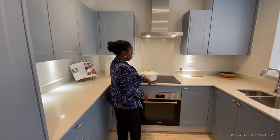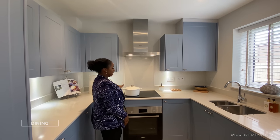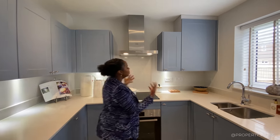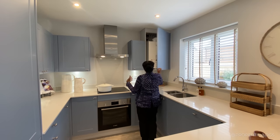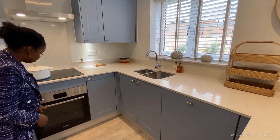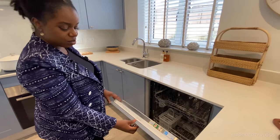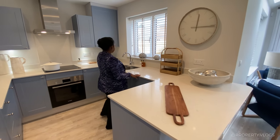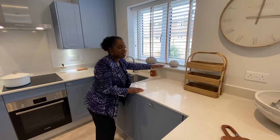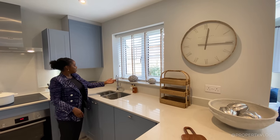We've got an induction hob by Neff with four heat sources and an extractor fan also by Neff. The same quality material is used as a splashback, with wall-mounted units either side offering lots of storage. There's a Logic Combi ESP1 35 boiler and an integrated Bosch oven below with storage either side. The dishwasher is by Indesit near the sink. The worktop continues as an upstand and forms the windowsill. The sink is one-and-a-half bowl with a polished chrome mixer tap.